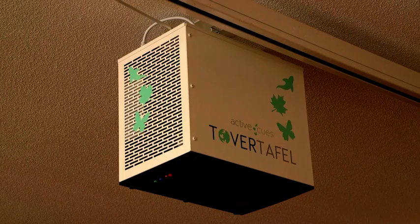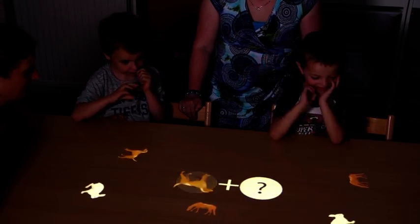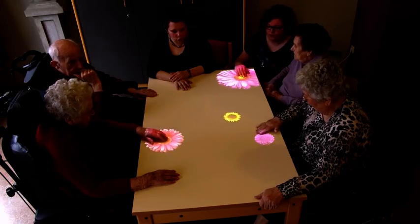The Tove Tafel is a box that is mounted to the ceiling, and we use infrared sensors to detect hand movements and a projector to project light animations on the table. This way you can play with light.